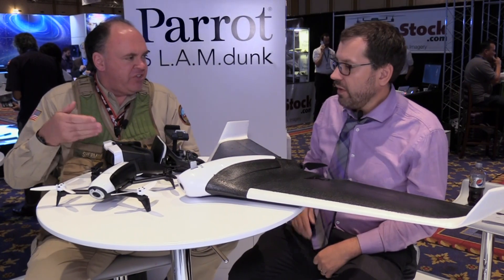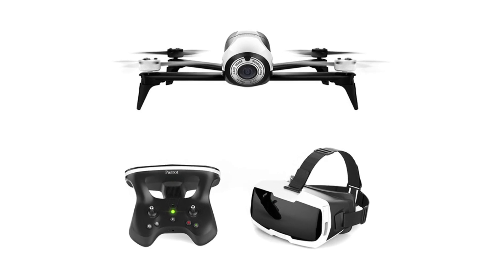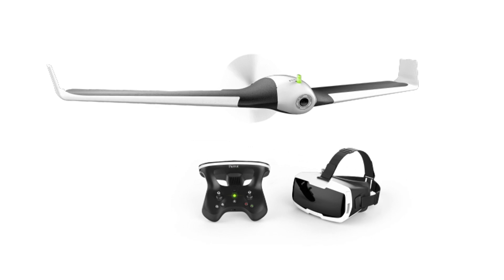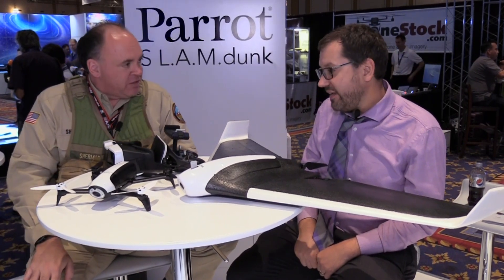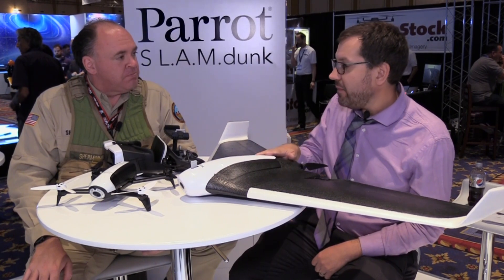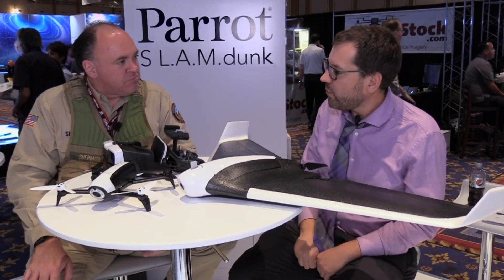What's the price point? The bundle for Bebop 2 FPV with the Sky Controller and the goggles is $699 retail. The bundle for Disco FPV with the Sky Controller and the goggles is $1,299. Once you have the goggles and controller, you can just add whichever platform later. And if you already have a Bebop 2, we will sell the Sky Controller and goggles together so you can update your existing setup.